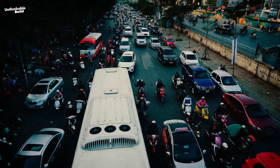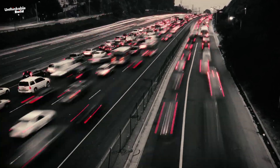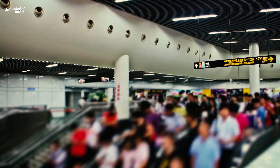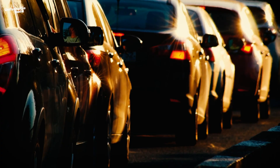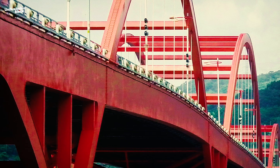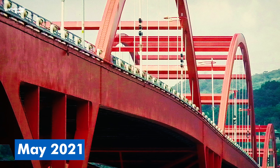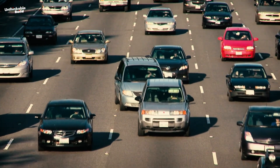Rush hour is when things get really tricky. Commuters from New Taipei City flood into Taipei, causing traffic jams, and the metro system gets packed too. Due to heavy traffic and tricky conditions at Guandu Bridge, authorities installed double main pillar guardrails at the entrance and exit ramps in May 2021 to prevent accidents and congestion caused by illegal lane changes.